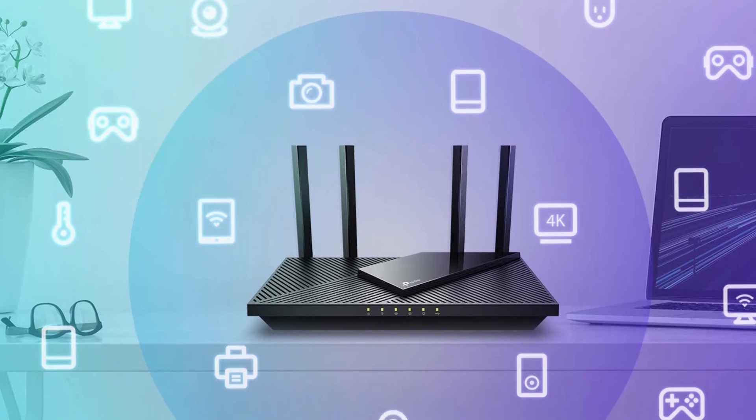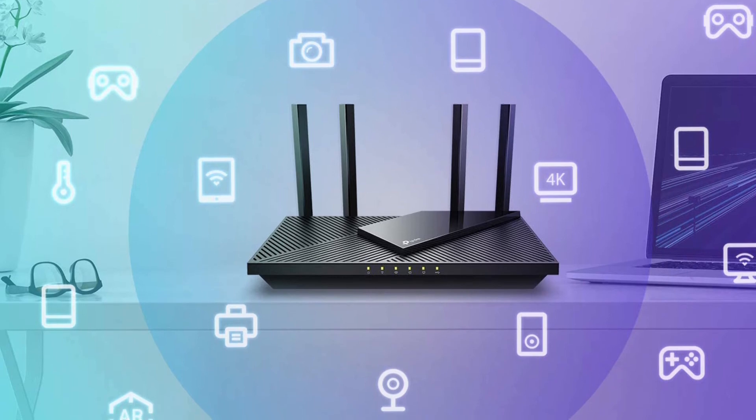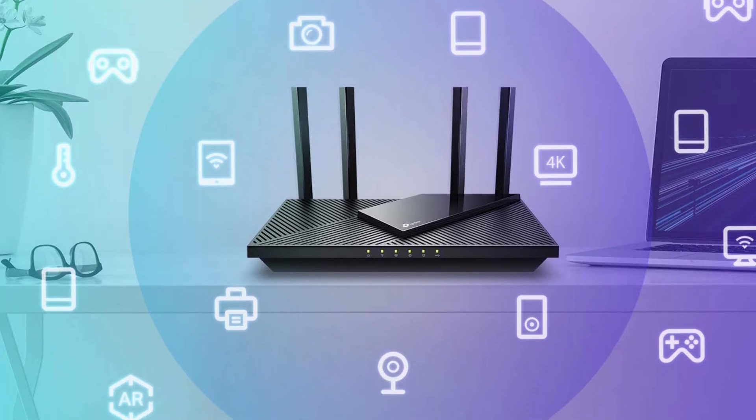If you don't care about online gaming performance or have tons of smart home devices, and your home is 1,600 square feet or smaller, you likely don't need to spend more than this.